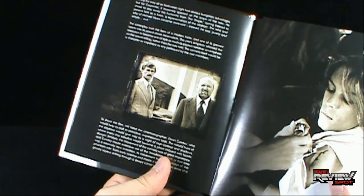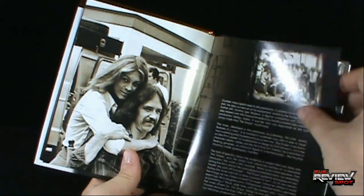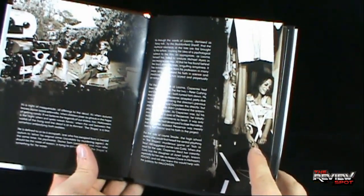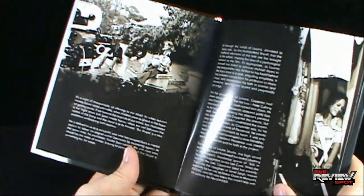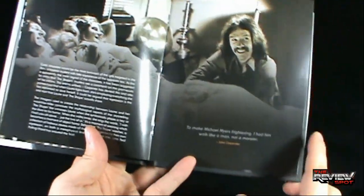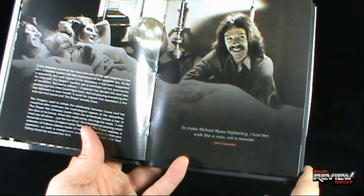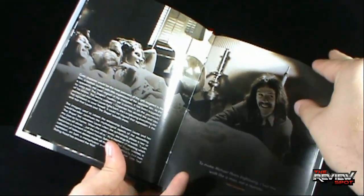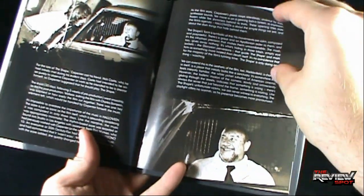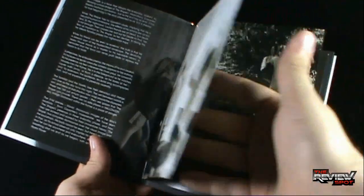There are some cast photos - Laurie Strode, Jamie Lee Curtis with her cut, Donald Pleasance with his gun, which comes back in Halloween 6. Jamie Lee Curtis looks a little happier than she actually was in the closet. John Carpenter is at the top, and I also like that there's a quote from John Carpenter: 'To make Michael Myers frightening, I had him walk like a man, not a monster.'